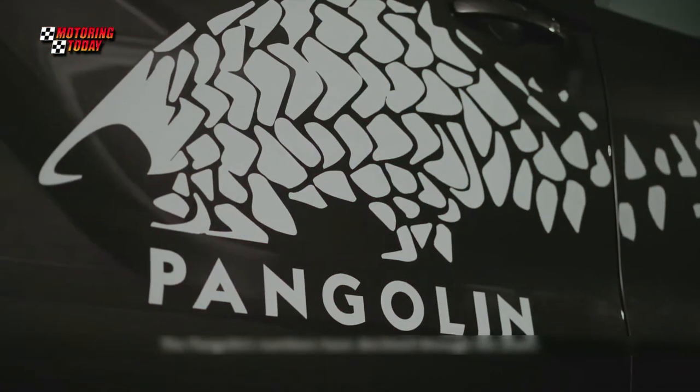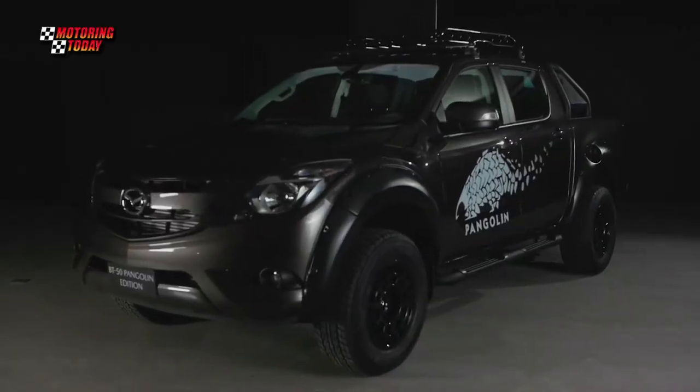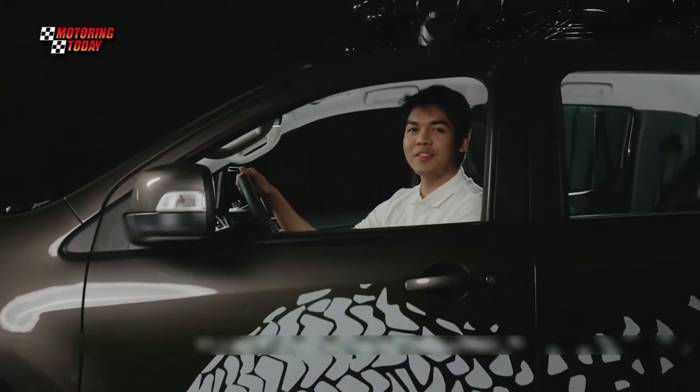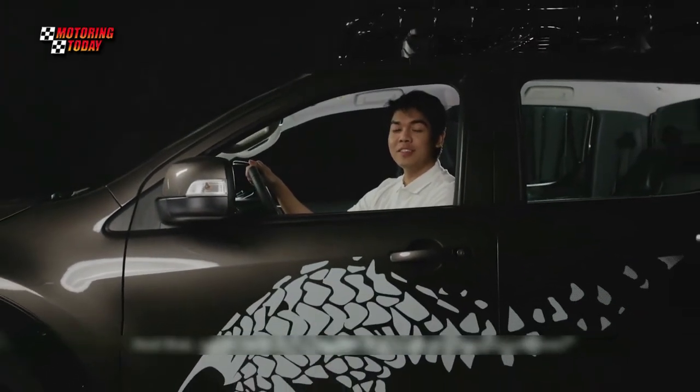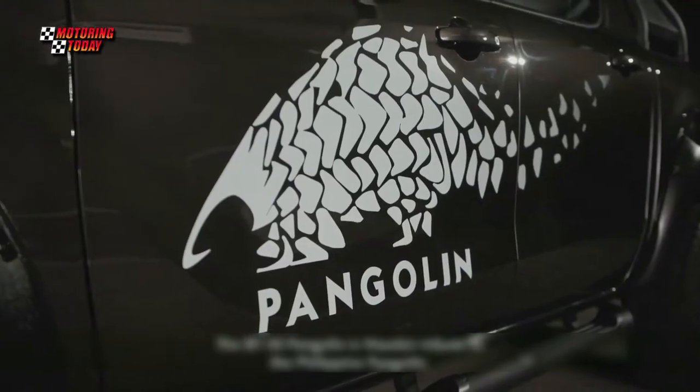Will people buy a pickup named after an animal in danger of losing their habitat and going extinct? Mazda thinks they will, because the BT-50 4x4 Pangolin has all the attributes that people need in a pickup — attributes the BT-50 shares with the Pangolin the anteater.